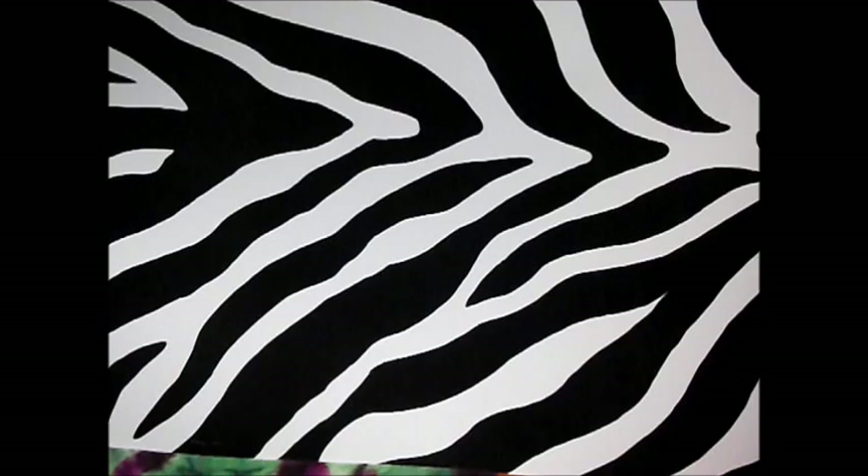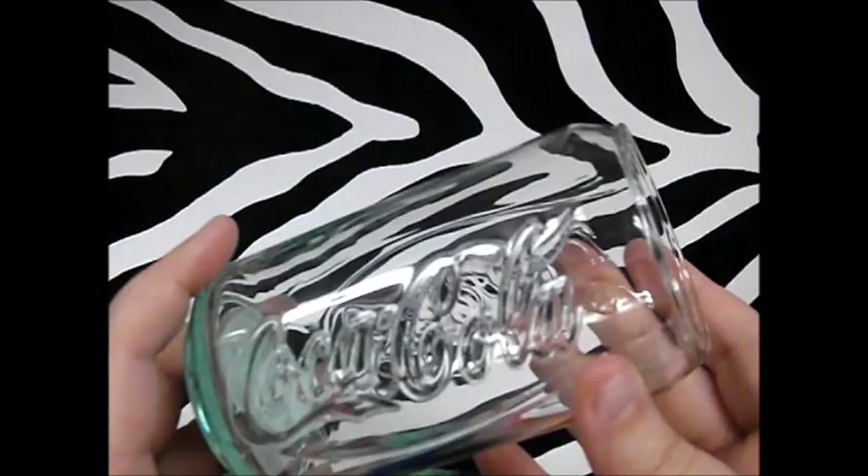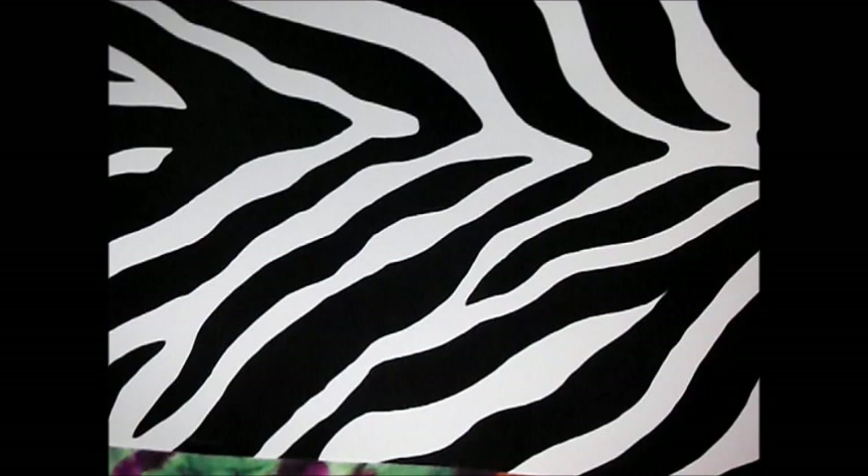Next thing I picked up, and I thought this was a really cool little item, was this Coca-Cola glass that looks like the can. For a dollar you can't beat that — it's a really unique little item. If you see these, pick them up because I know they go for more than a dollar anywhere else.